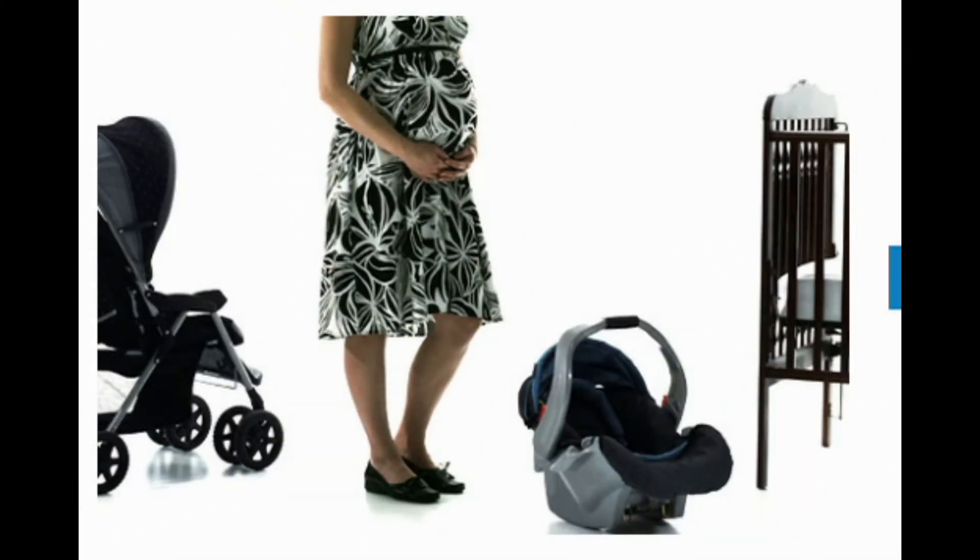Baby Gear Essentials: What do you need for your new baby? Before you welcome your baby home, you'll want to have everything in place. Along with diapers, bottles, and baby clothes, you'll need to get the big 4: car seat, crib or bassinet, stroller, and, thinking ahead, a high chair. Use these tips to make smart, safe choices.